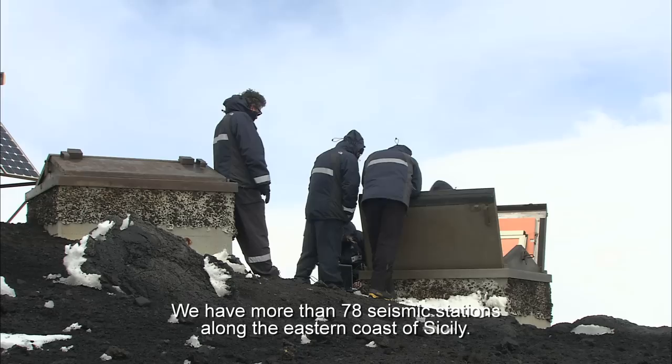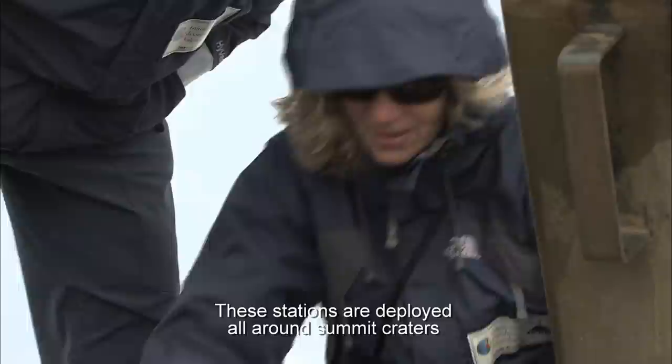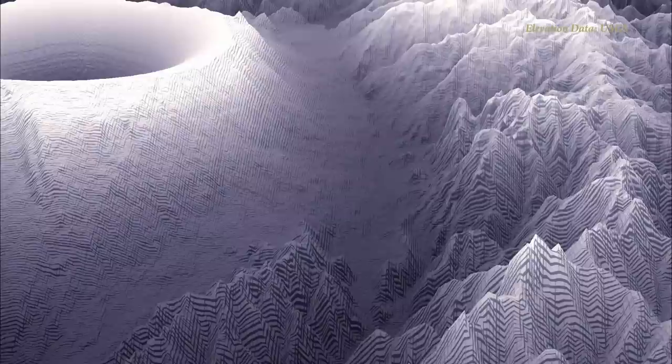We have more than 78 seismic stations along the eastern coast of Sicily, and more than 60% of them are located on Mount Etna. These stations are deployed all around the summit craters at different altitudes in order to reconstruct the movement of magma and fluids, and see if there's a change of the position of the magma from depth to the surface.